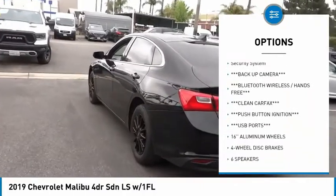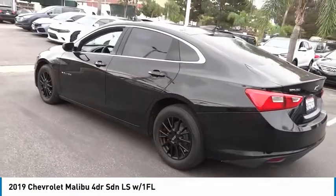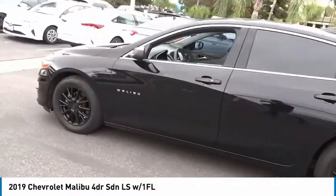Remote keyless entry, four-wheel disc brakes, speed control, front license plate bracket, rear window defroster, security system.